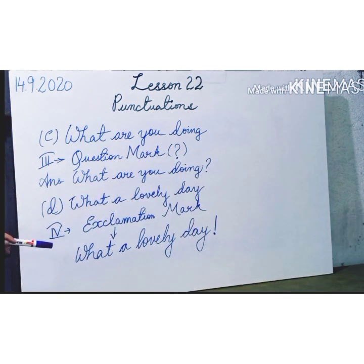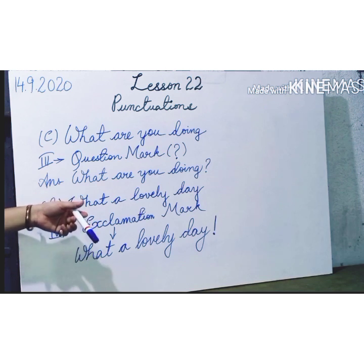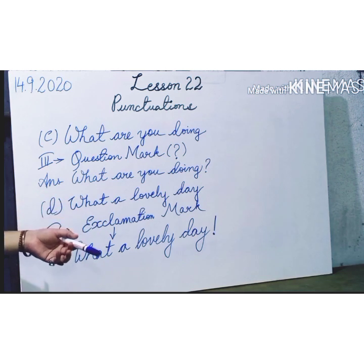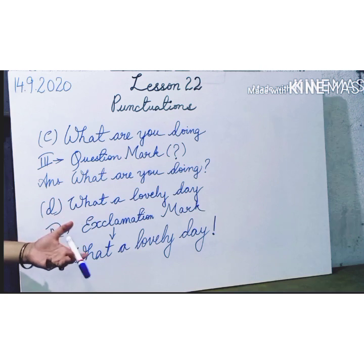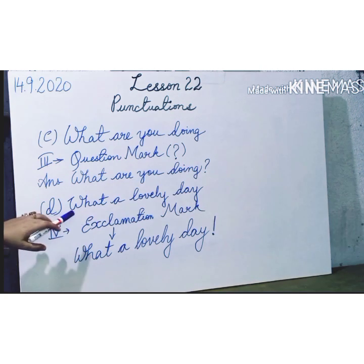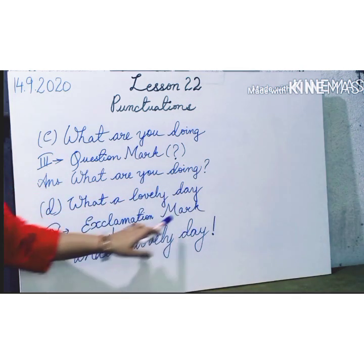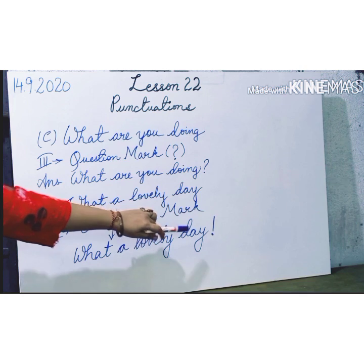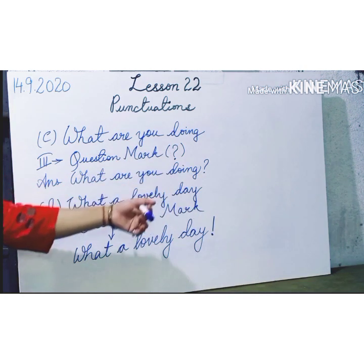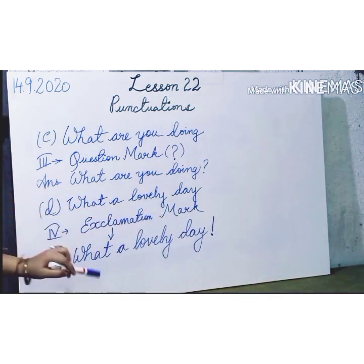The next punctuation will be the exclamation mark. For example: What a lovely day! All exclamatory sentences express strong emotion — they are showing your emotion or feeling. And students, you have to put an exclamation mark like this: a line and a dot. So whenever you show strong emotions or feelings, you have to use the exclamation mark. What a lovely day!